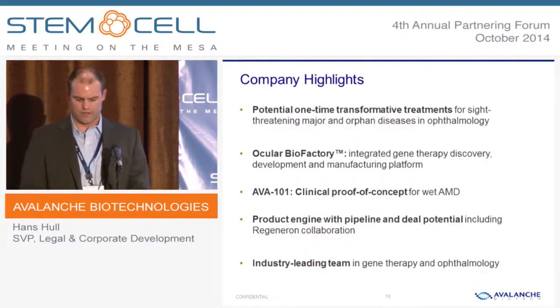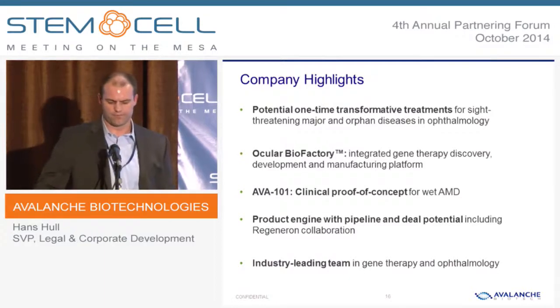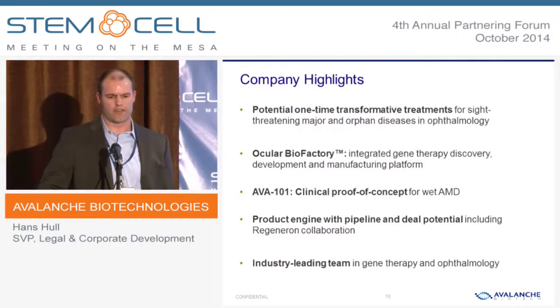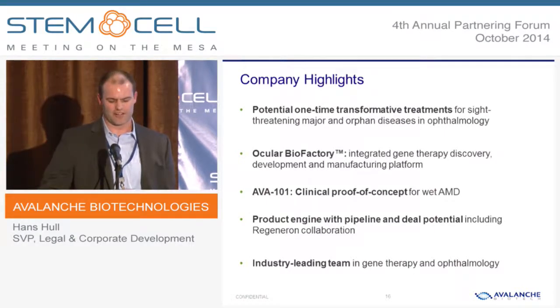In closing, we're very excited about the potential for novel AAVs to address patient needs in the back of the eye. We also think that the directed evolution approach provides exciting opportunities to collaborate outside of the ocular space, and that's part of the reason I'm here. If that's of interest to you, I'd encourage you to talk to me. Thanks.